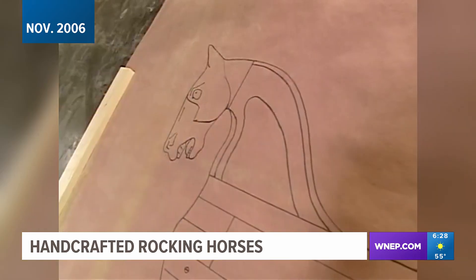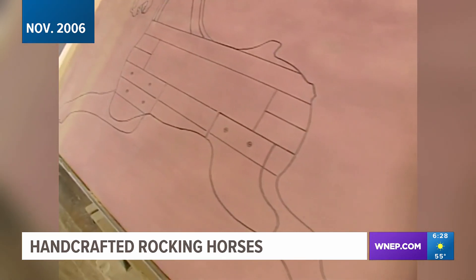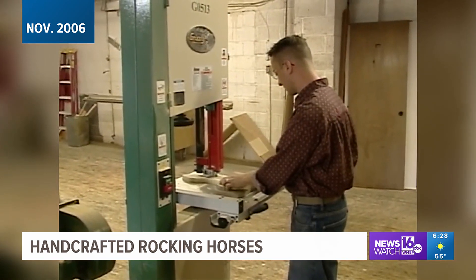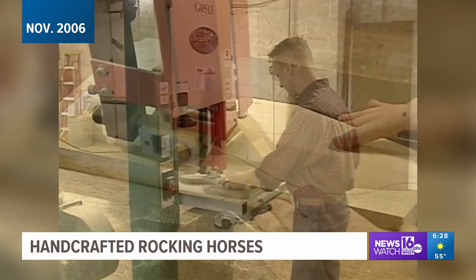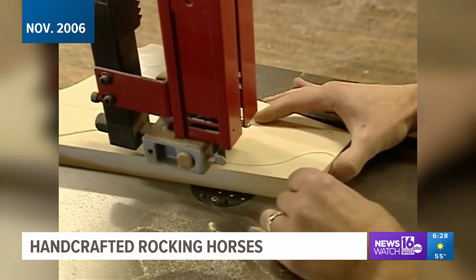I look at those and I understand exactly what I'm thinking. All the major parts are there showing how I'm going to construct them. The making of a rocking horse is like assembling a jigsaw puzzle, but you design, cut, and finish every piece first.